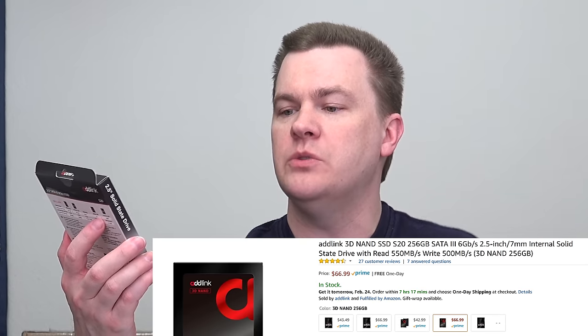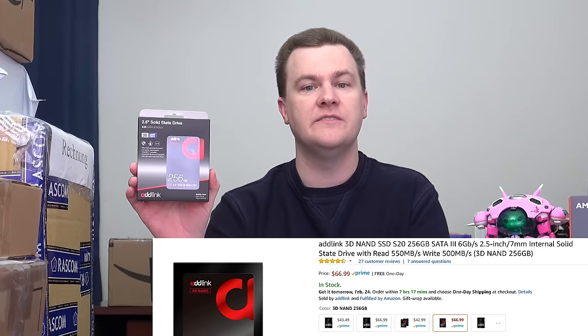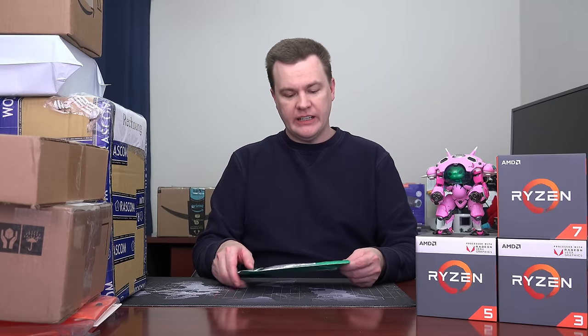Next up we have a flat package. This is the new S20 from Adlink — I previously did a video on the S10. I was genuinely shocked when I tested those because off-brand SSDs usually aren't any good, but the S10s are really quick in real-world use; it's hard to tell the difference from Crucial or Samsung drives. I have the 512 gig version installed in my son's CyberPower PC with an i7-7700K right now. This is an updated version with 3D NAND flash at 256 gigabytes and I will be testing it in a future video.